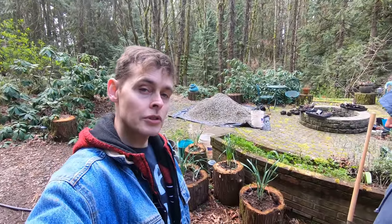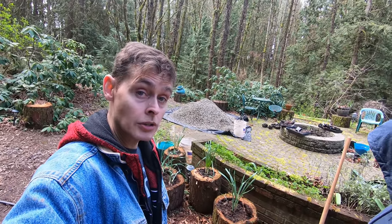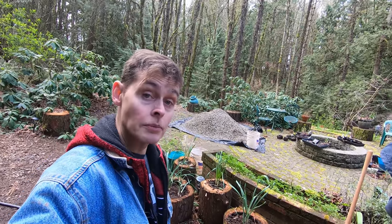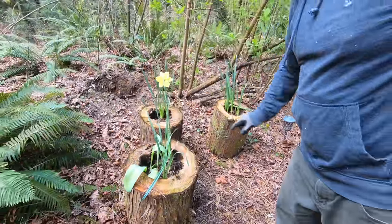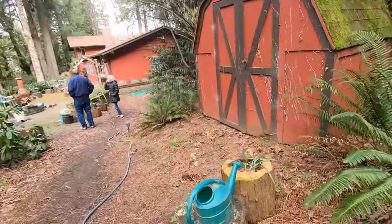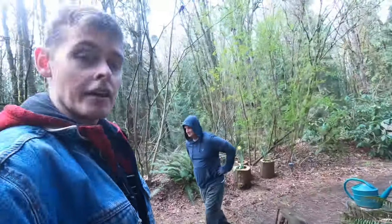So this is what we're using these hollowed out log rounds for — they're planters. We just filled them up with garden soil, and in this case I transplanted some of our daffodils over there. That looks really good. There's more up there too. This one's already flowering. So it's taken me a while to figure out where to put these things, where I want them. I've got another one over here, and obviously there's a lot more over by the greenhouse that I haven't figured out where to put yet.